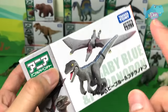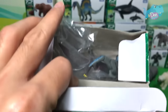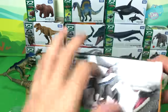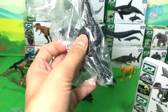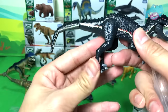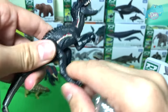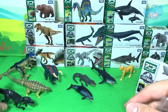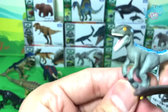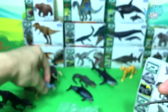Let's take a look at more dinosaurs. We have the Indoraptor here, and also Blue and Pteranodon. The Indoraptor is a hybrid dinosaur — it contains the DNA of the Indominus Rex and Blue. This is baby Blue right over here — just look at how adorable it looks!